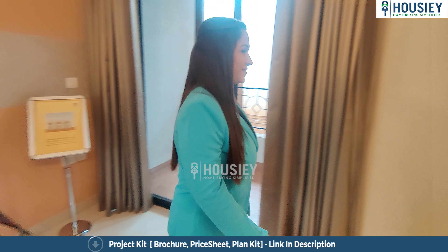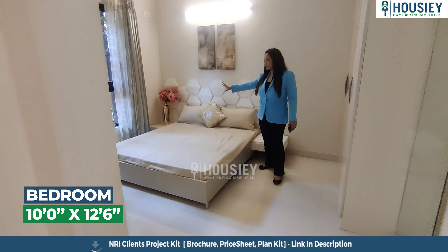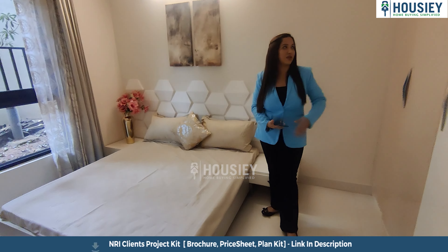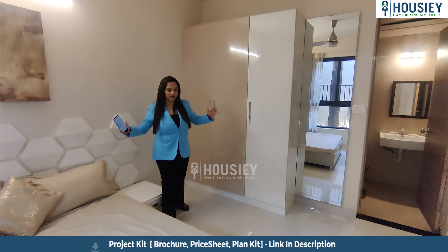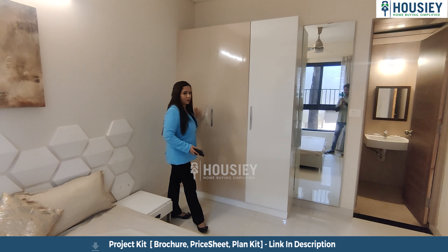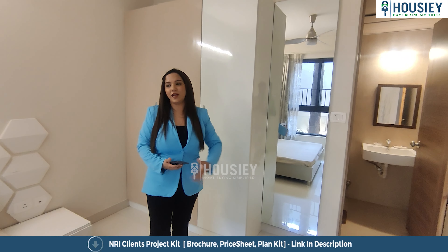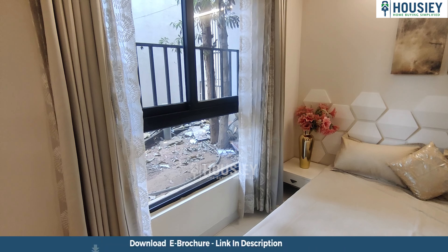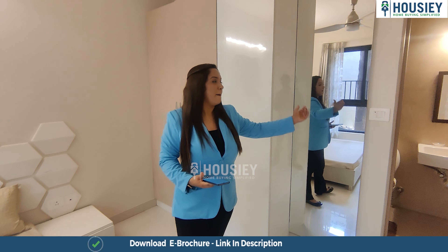So yes, this is the bedroom area — a nice beautifully lit up bedroom. This is how you can customize your bedroom as well. There's a nice place for your wardrobe, so it's not compact at all — it's a nice big spacious bedroom for a 1BHK with ample space for a wardrobe and a dressing table. French windows — half French windows — have been given, with a small grilling also provided for safety.